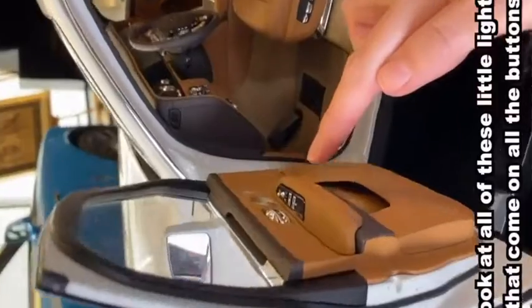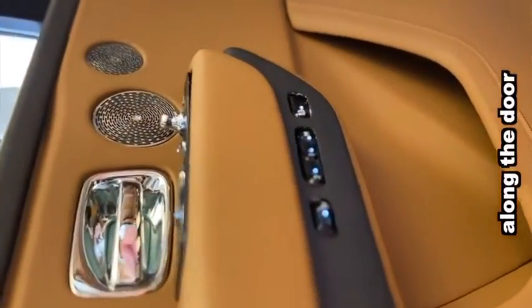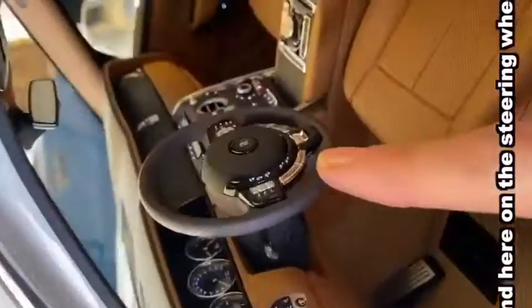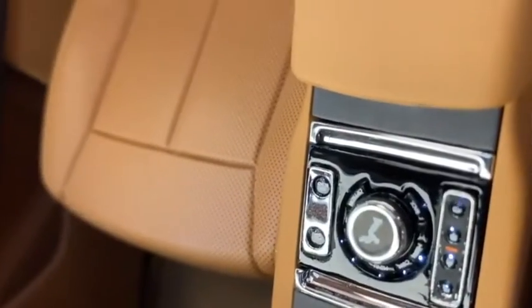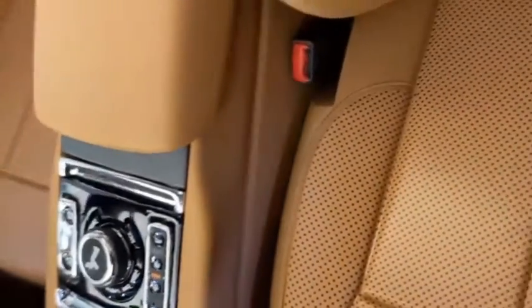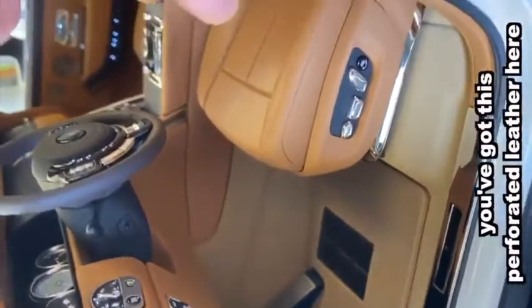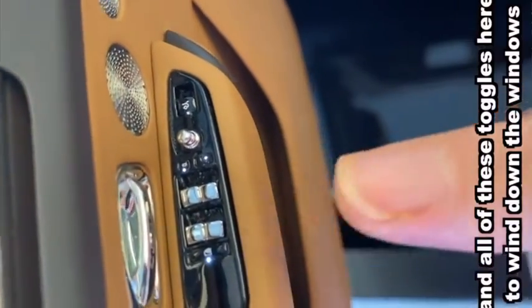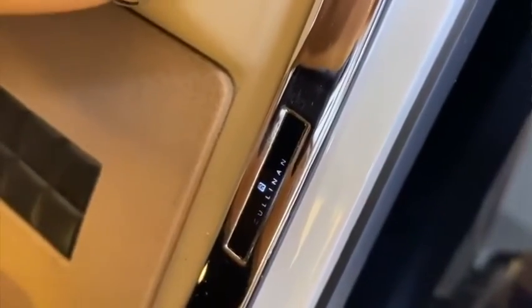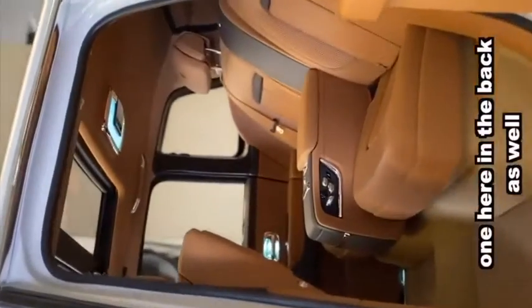Look at all of these little lights that come on all the buttons here along the door, and here on the steering wheel through the whole center console. You've got this perforated leather here, and all of these toggles to wind down the windows. The interior lights come on, and one here in the back as well.